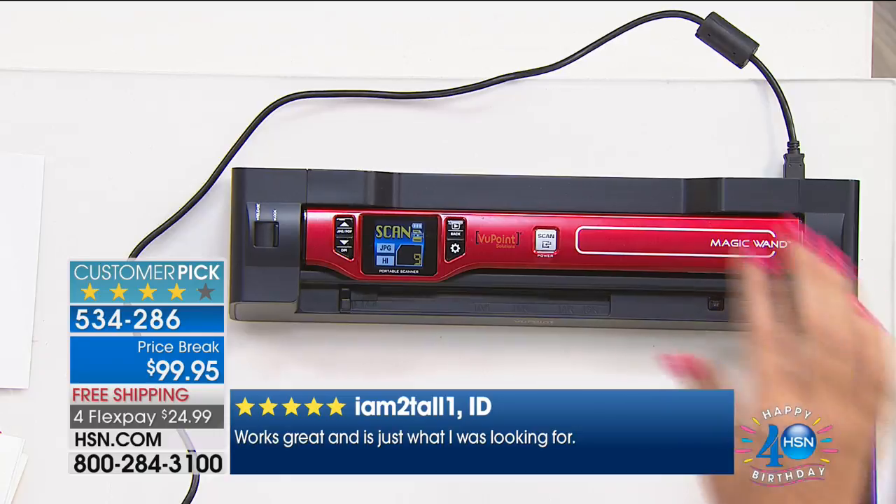If you're using a flatbed scanner at home, it's difficult — you have to walk over to it. With the Viewpoint magic wand you pop it out, use the rechargeable battery for 400 scans on the go, bring it home, dock it, and it's easy. I had family photographs my mom and dad asked me to scan for them to email to family members.